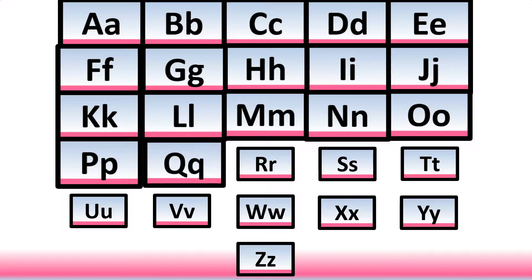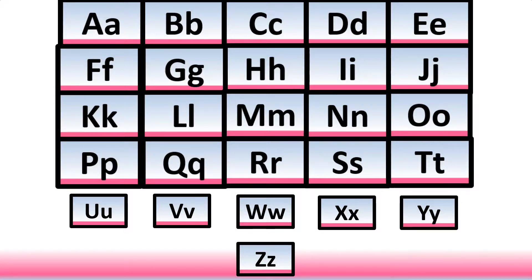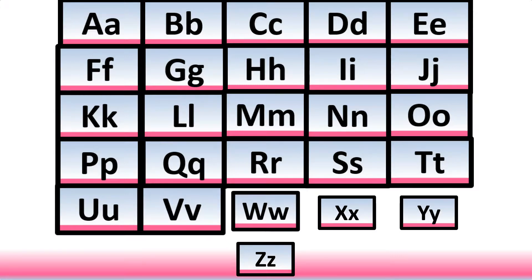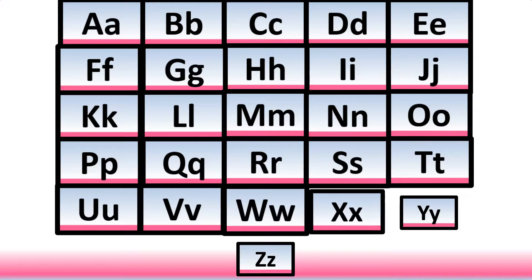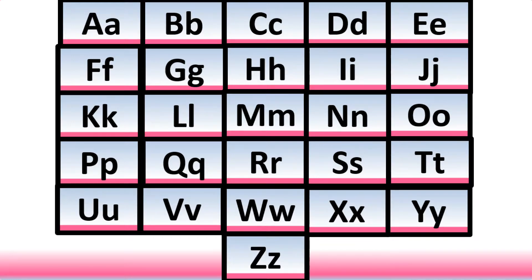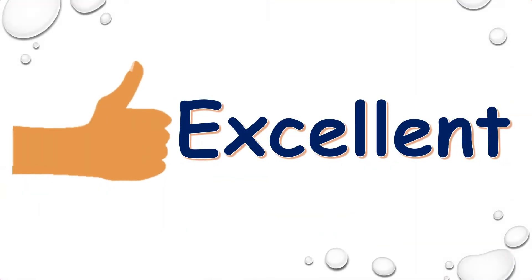P, q, r, s, t, u, v, w, x, y, z. Excellent! Today you have revised all the letter sounds from letter A to letter Z.